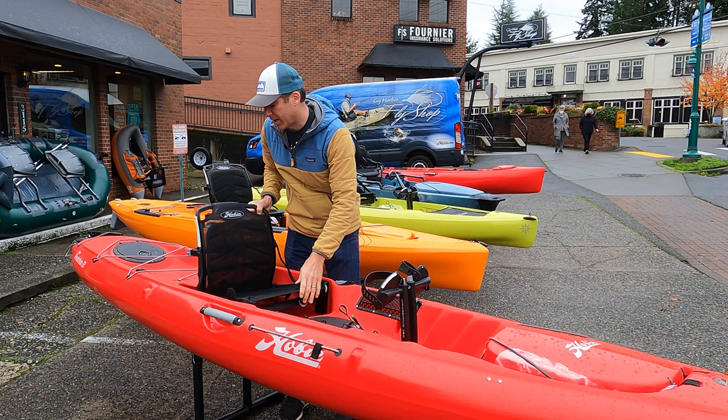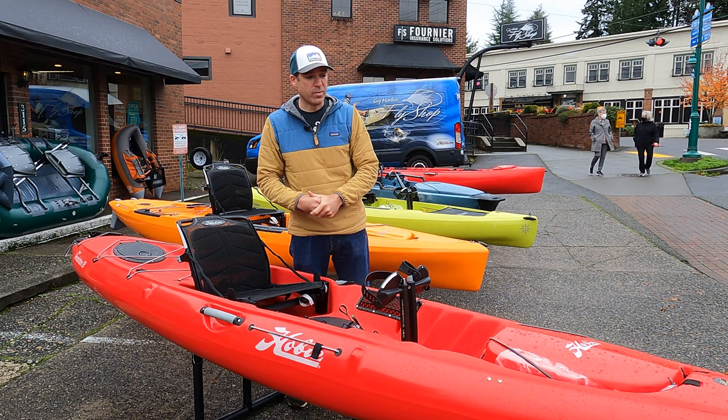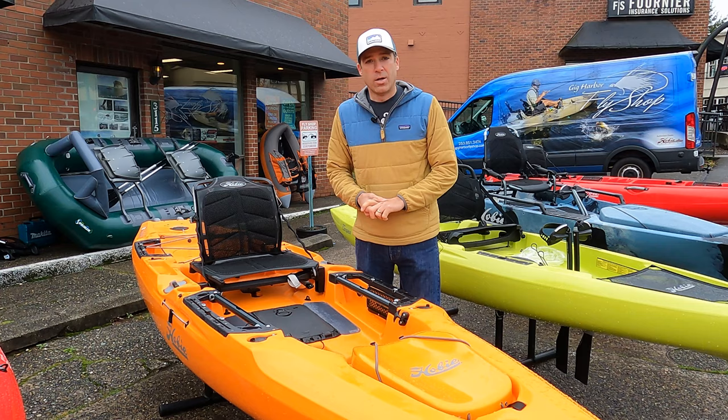That makes it really comfortable. It can be stable — it's a stable boat — but it's not meant for standing up in. It has a twist and stow rudder. It's really solid.